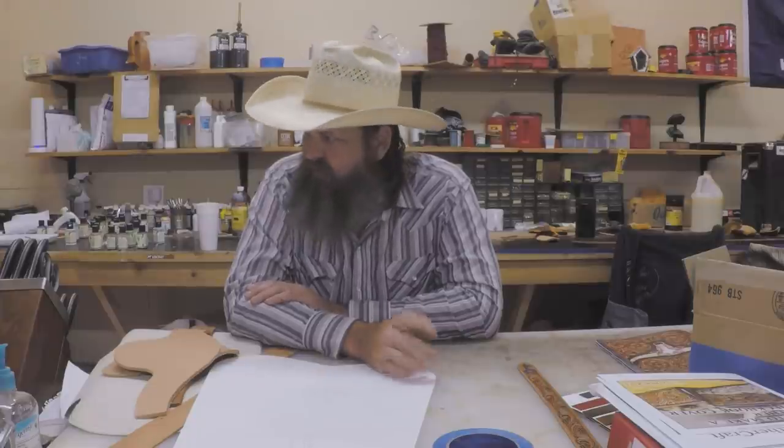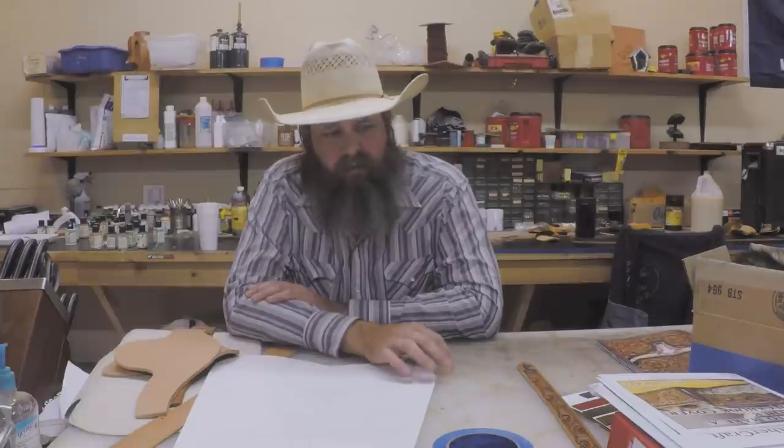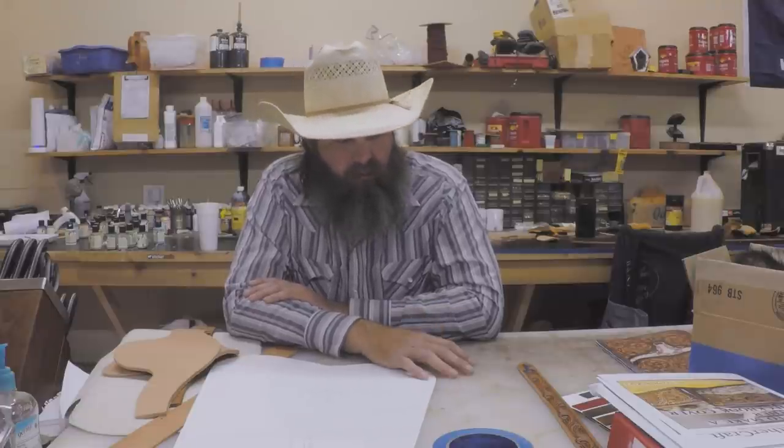We had some local people in here picking stuff up too. We got some stuff done — a little gift for an anniversary present for our propane man here in town and for his wife, and he came by and picked that up. Then we did a belt for a friend of our kids whose mom and dad wanted him to have a nice custom belt, so we made him a little kid belt and they came by and picked that up. Friday was just real busy.